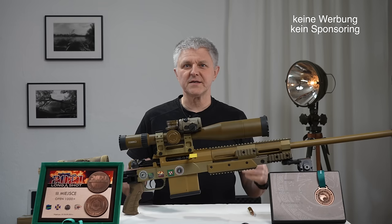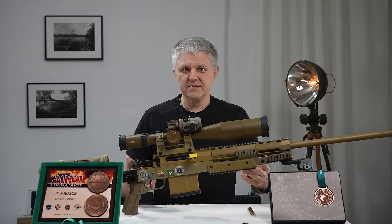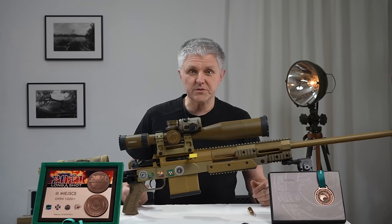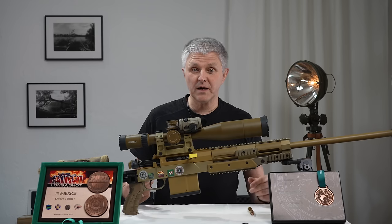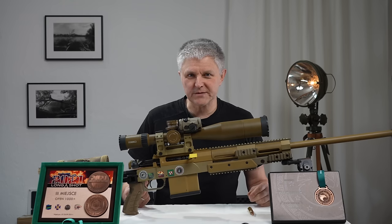Ich werde euch mal die Gewehre vorstellen, also eins nach dem anderen natürlich, womit ich das geschossen habe und wie die genau ausgerüstet sind. Ich fange heute an mit dem Magnum-Kaliber und mit meiner RS9. Ich wünsche euch viel Spaß beim Zugucken.